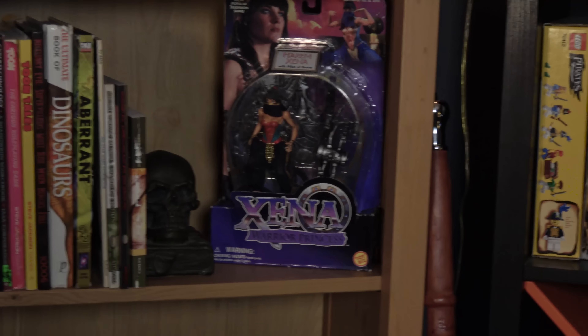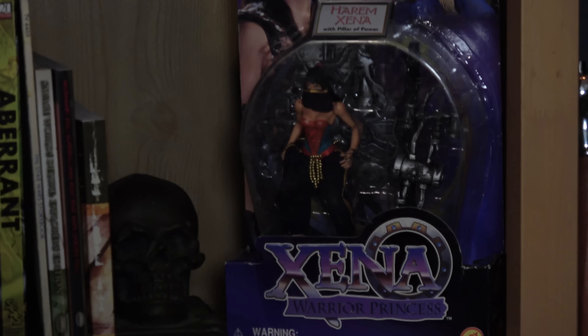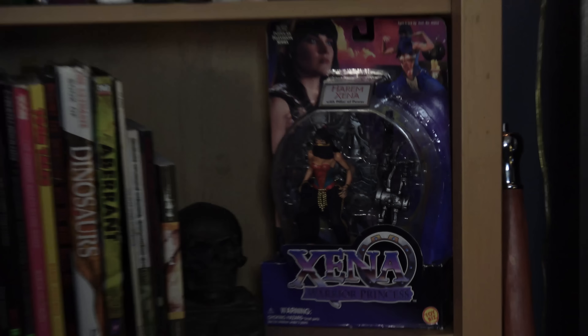We've got Xena down here. We got it for $2 at the thrift store — harem Xena with the pillar of power and the hammer pants. Hammer pants Xena right there.